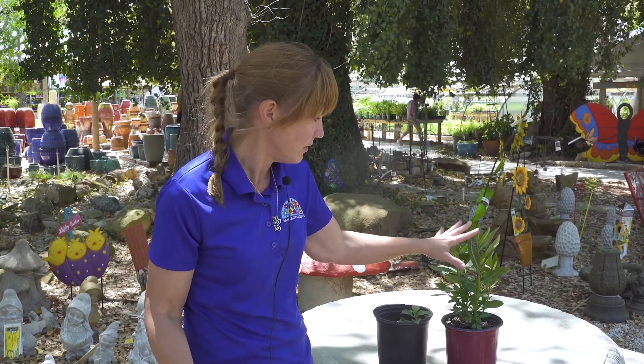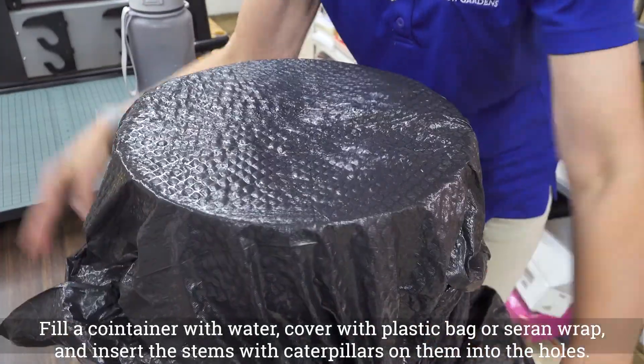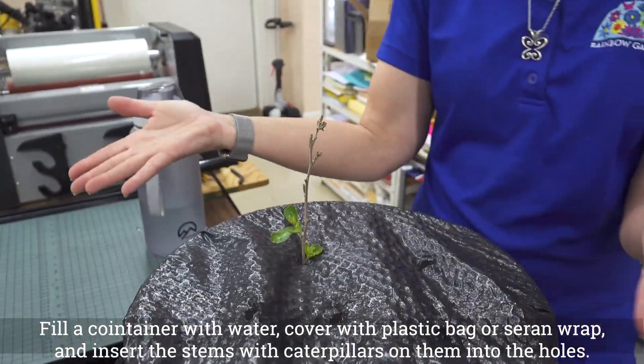One problem I ran into is I had caterpillars still on my milkweed when I needed to cut it back. I just kept letting it go and kept getting more and more eggs. So what I ended up doing was cutting them all down, then putting a piece of saran wrap over the top with holes, and sticking the cut stems inside the holes so the caterpillars could finish eating and complete their life cycle — while my plants were cut down so nobody else could lay eggs on them.